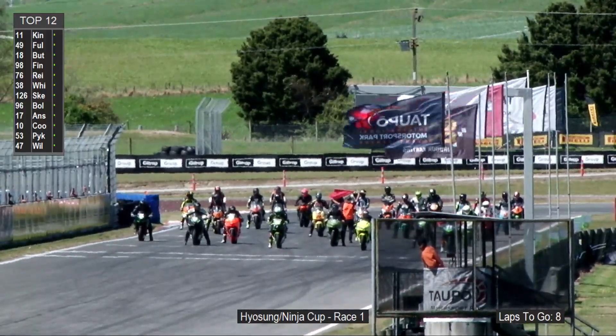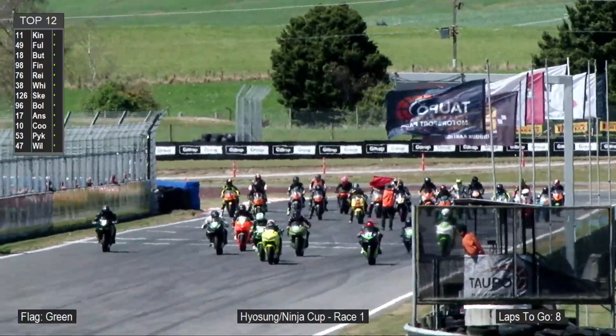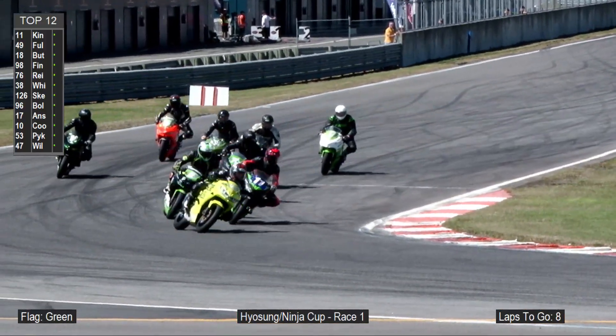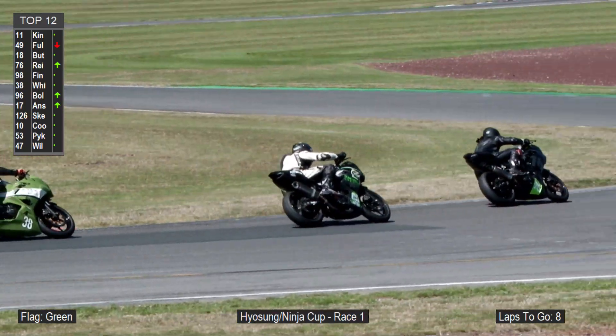As the lights start to come on, the Ninja 400s are away — a great start. Billy Fuller off the front row, Tyler King handy to the pace as well. Billy Fuller on the Mahoe Land Company machine goes around the outside into position number one at turn number one.